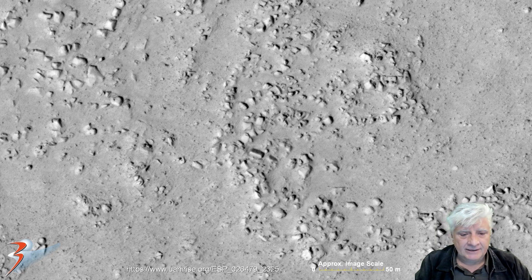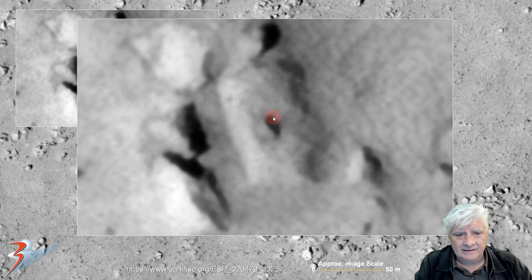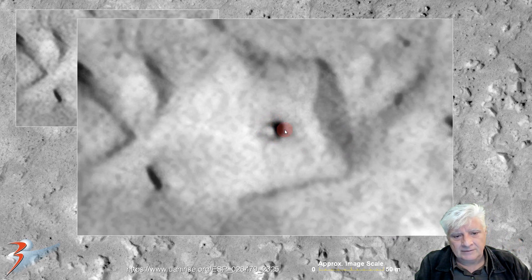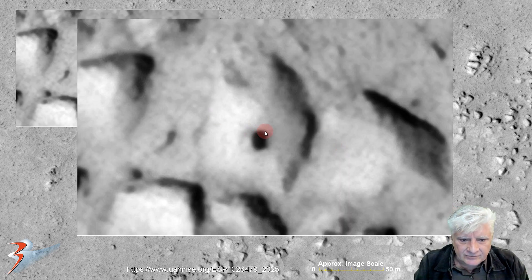Next up we'll be looking at what I speculate might be slabs or monoliths with these small objects in their centers. Again, right there on the center of this block. Looks eroded and also partially covered in sand and debris. We're looking at the object right there — it's about 15 by 20 meters in size. Check out the small, almost dome or sphere-shaped object in its center. Zooming in on that object, it seems to have a rectangular hole in it.